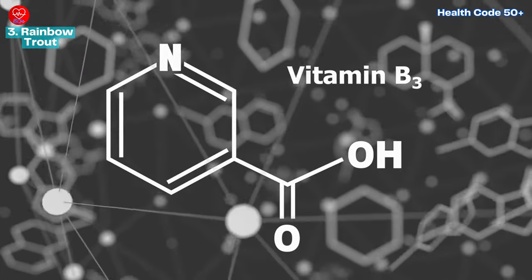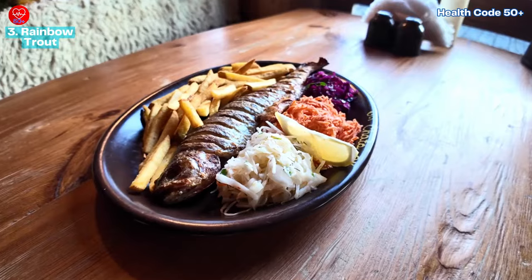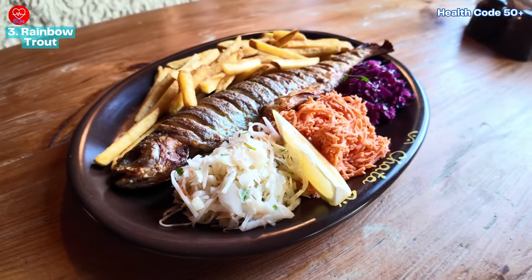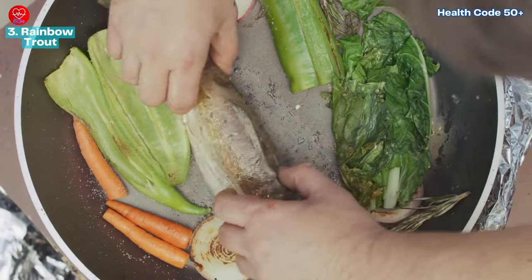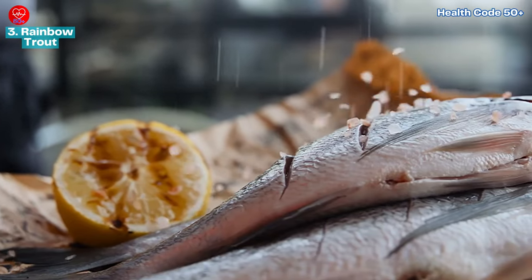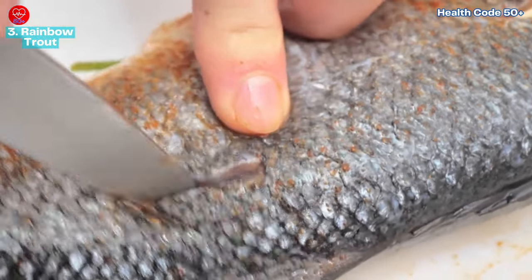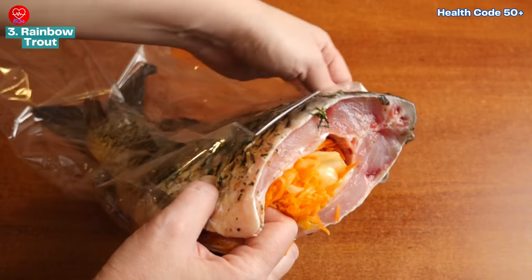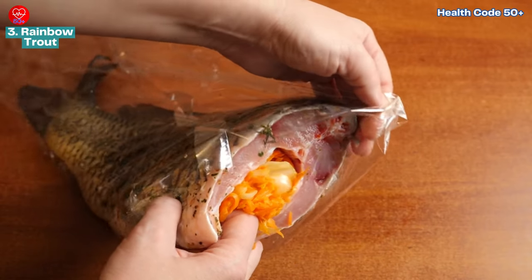You can bake rainbow trout whole with lemon and herbs for an elegant main course, or pan fry it with crispy skin for a quick and satisfying meal. For a unique twist, try stuffing the trout with a mixture of herbs, garlic, and breadcrumbs before baking — this adds flavor and a delightful texture contrast.